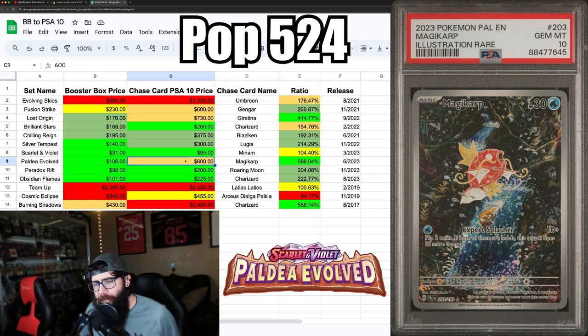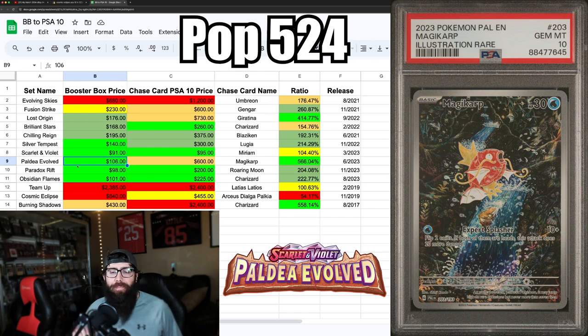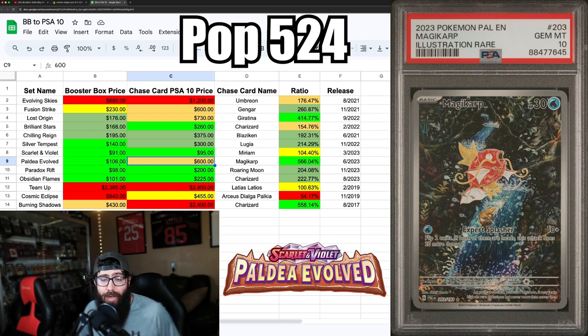The Magikarp is tough to grade, last sold at $600 — as expensive as the Gengar and almost the Giratina. The return ratio is really big — the biggest on the list. Paldea Evolved is a no-brainer buy for the boxes; absolutely load up on these boxes. Eventually they're going to run out of stock and this is going to be a great set, just because of that.